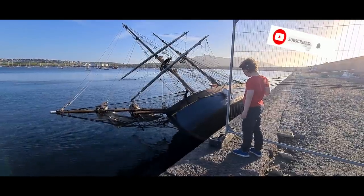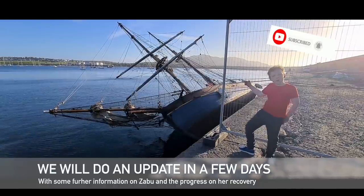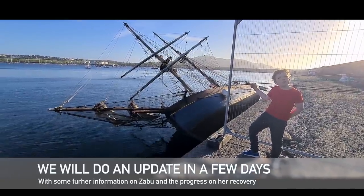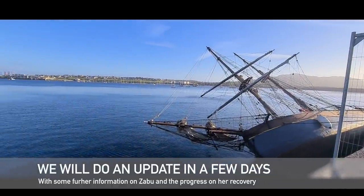We release our own episodes every Wednesday evening. So if you'd like to follow the restoration of our sailing yacht and our plans to head off and sail around the world, please feel free to subscribe to our channel.